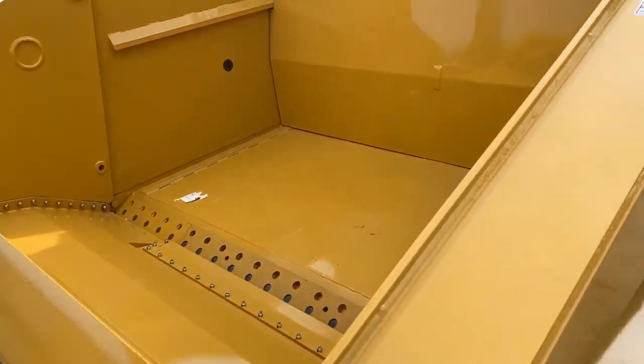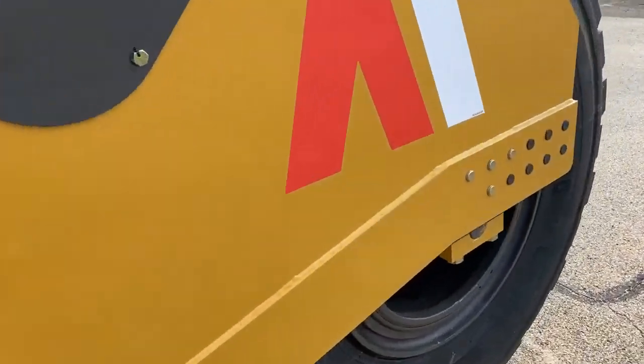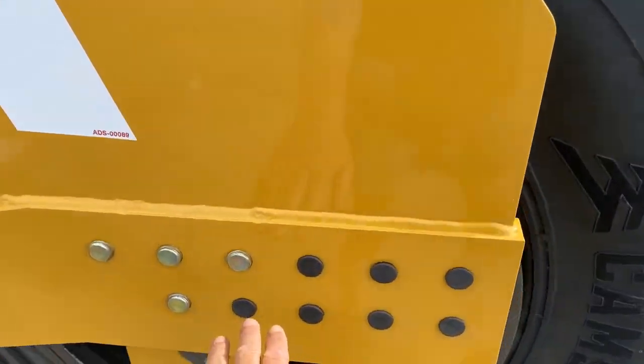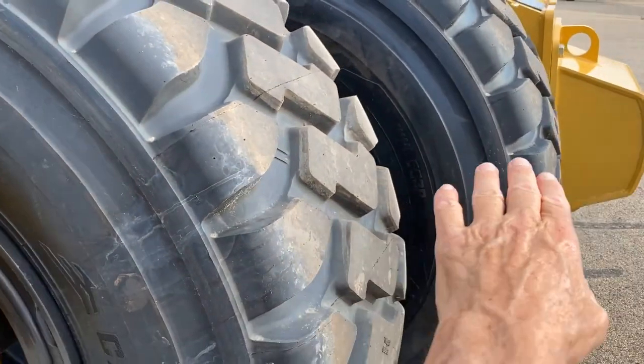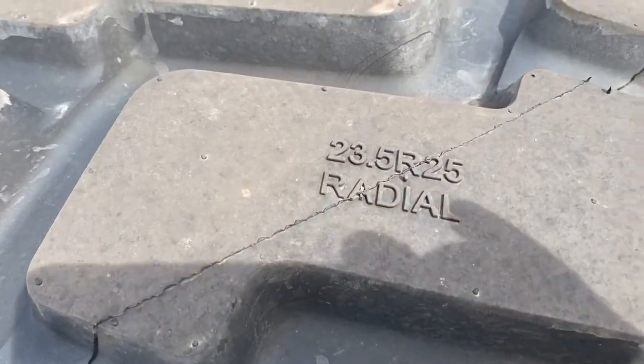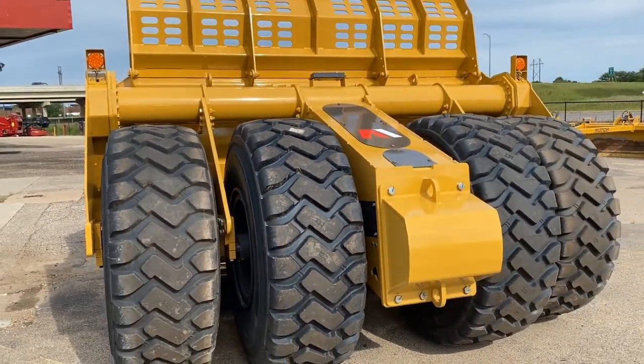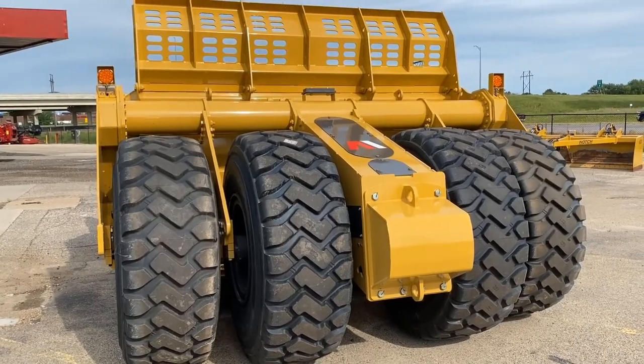Monster opening. You can offset the wheels like they are or put them together — standard radial tires. Lights, push block.